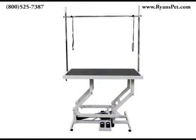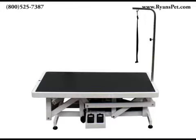The Paw Brothers Professional Super Electric Grooming Table is one of the most stable and versatile professional grooming tables on the market. At 49.5 inches long and 25.5 inches wide, it is also one of the largest.